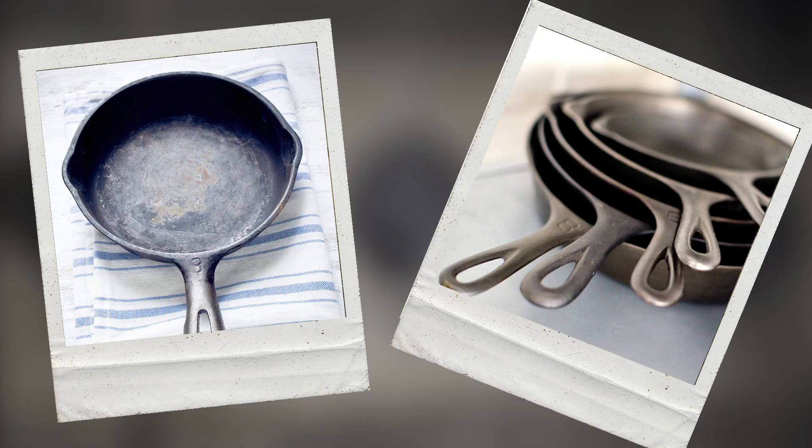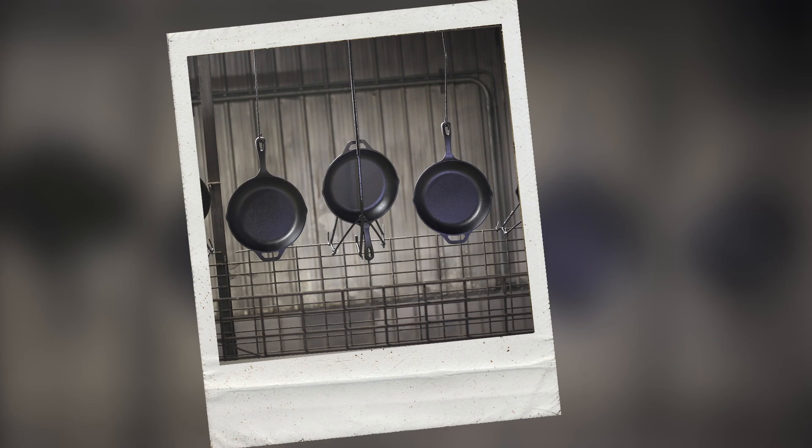Definitely don't put them in the dishwasher. Rinse them out, hit them with a little olive oil, and then throw it right back in the cupboard.